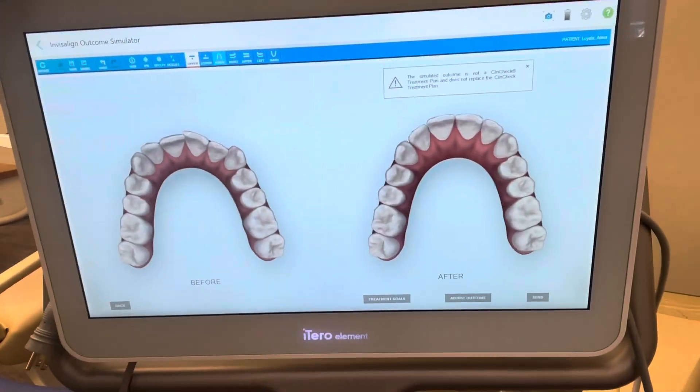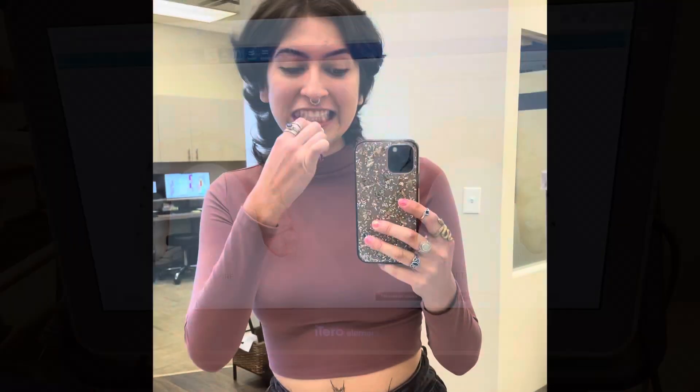The front are just super crowded. And so I brushed and flossed my crooked teeth for the last time. At this point, I really didn't know what I was getting myself into.